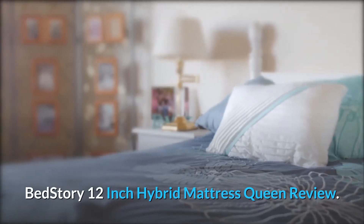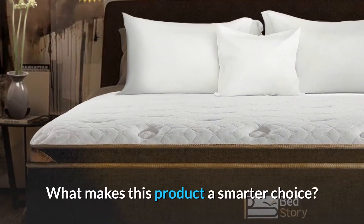BedStory 12-Inch Hybrid Mattress Queen Review. What makes this product a smarter choice?